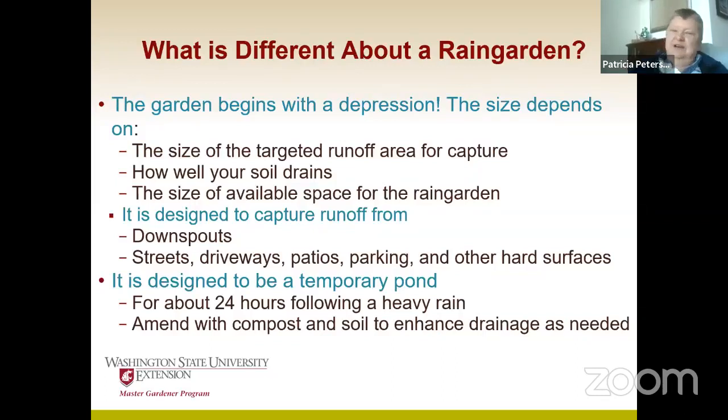They typically get runoff from either the downspouts or any other hard surface — patios, parking areas, driveways, walkways. And again, they're designed to be a temporary pond where the water will, over the course of about 24 hours following a heavy rain, percolate on down.